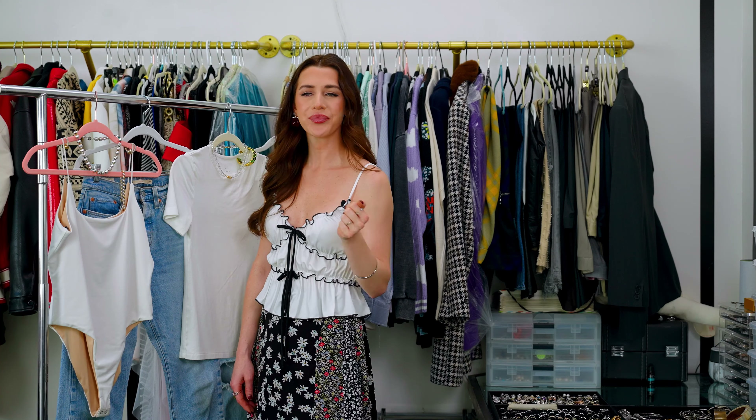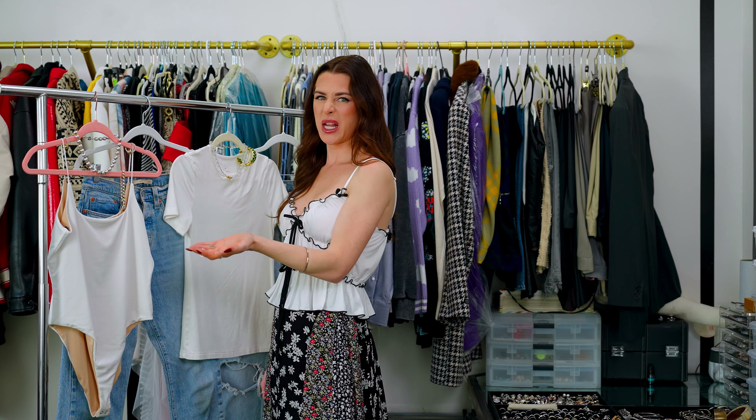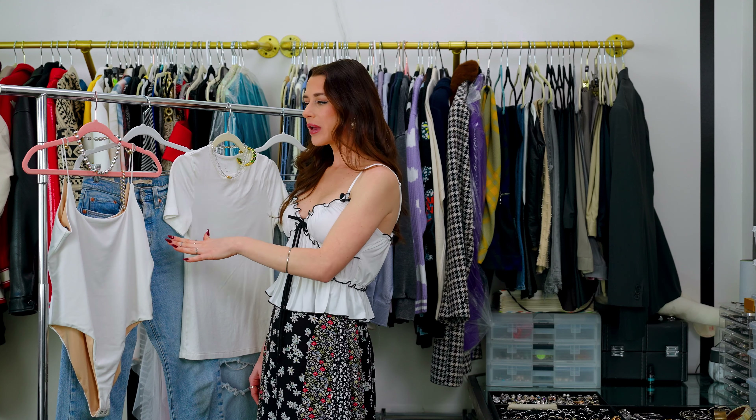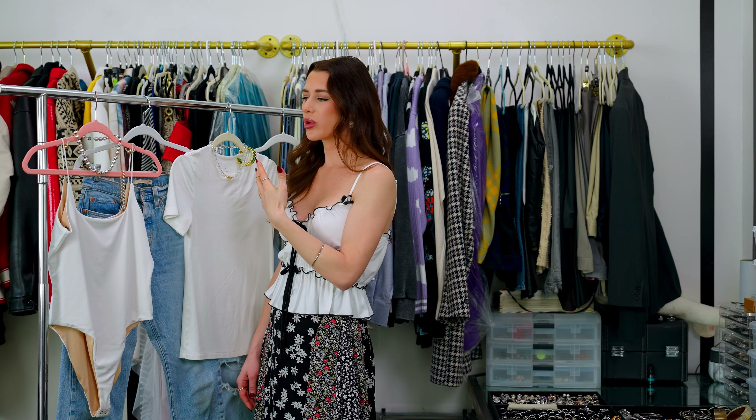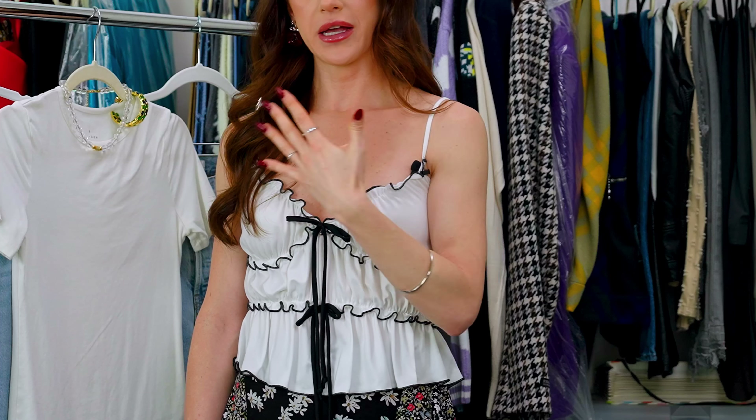Don't invest too much in a midi ring because they get lost all the time. But this is the set of accessories I would pair with this bodysuit for a nice lunch — it's elevated, interesting, and really trendy, and it just takes this simple outfit and adds some personality to it.